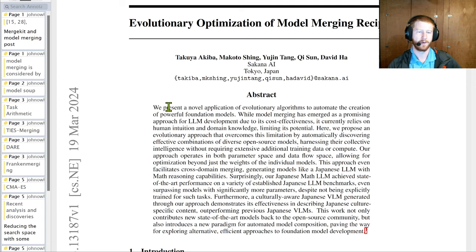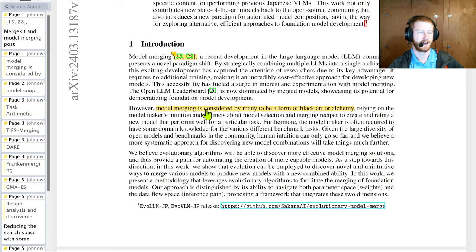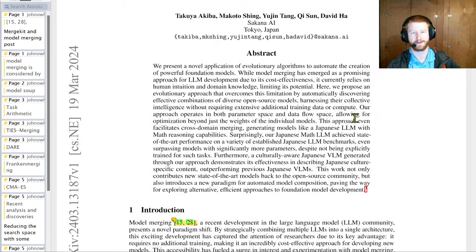Starting at the abstract, they present a novel application of evolutionary algorithms to automate the creation of powerful foundation models. Model merging has emerged as a promising approach for LLM development — taking existing models and combining them somehow — but it currently relies on human intuition and domain knowledge. In the introduction they call it a form of black art or alchemy. They want an evolutionary approach that's more automatic and generic, without requiring this black alchemy.